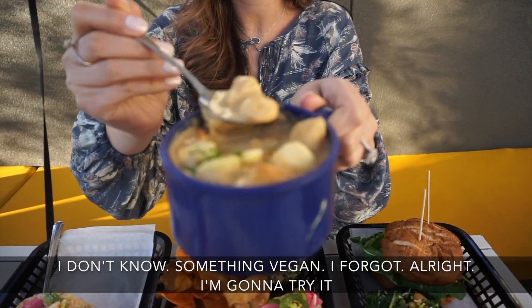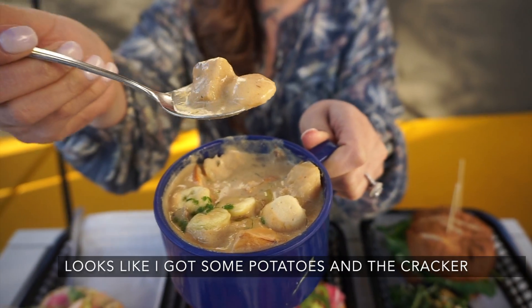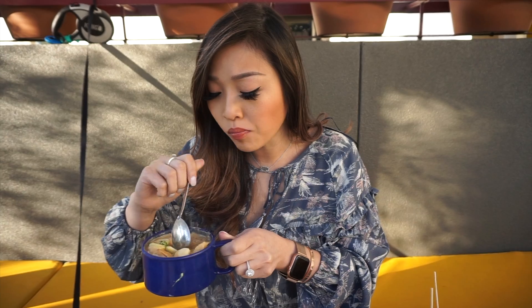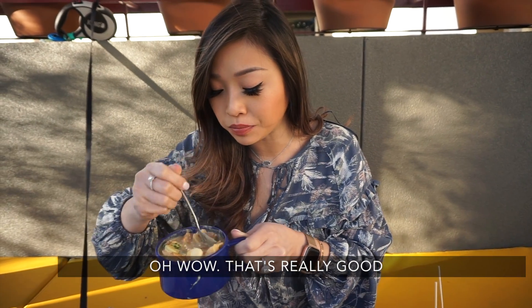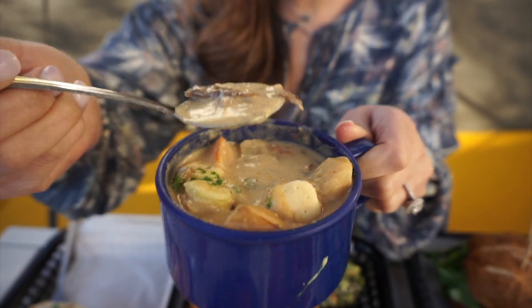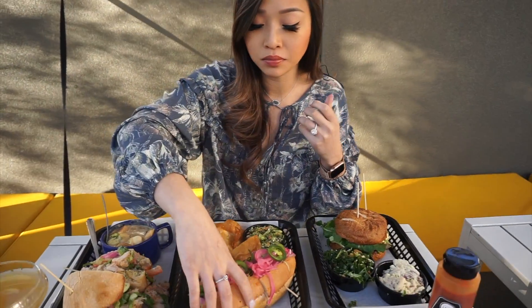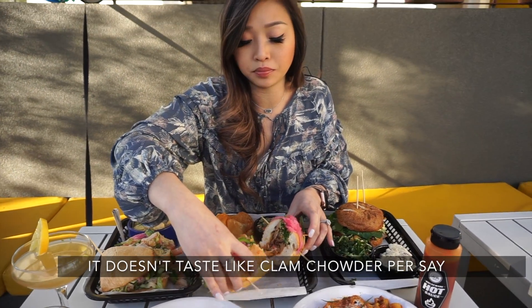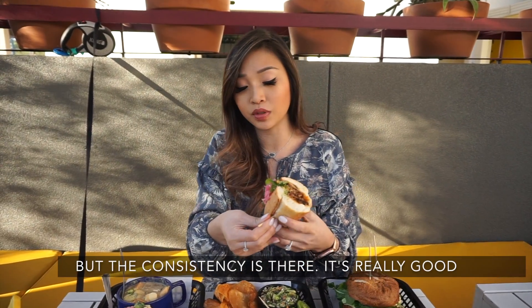Alright, I'm gonna try it. Looks like I got some potatoes and a cracker. Oh wow, that's really good. Let me try to find the mushroom. Love it! It doesn't taste like clam chowder per se, but the consistency is there. Really good.